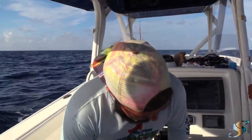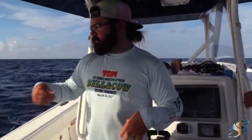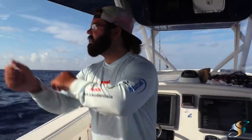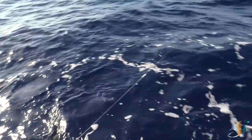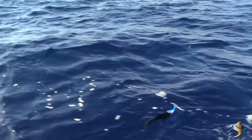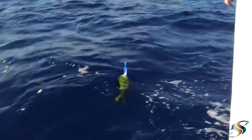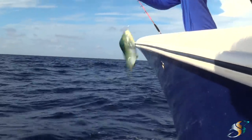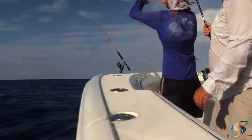I like using a whole ballyhoo here because it weeds out the smaller dolphin — the bigger ones will come and eat the whole thing in one bite, while the smaller ones have to take some time to eat it. This one doesn't look that big, maybe 18 inches. Leave him in the water.